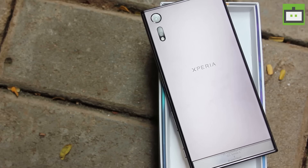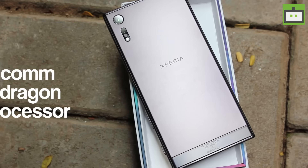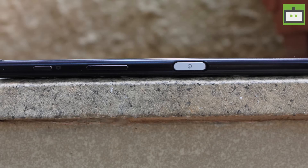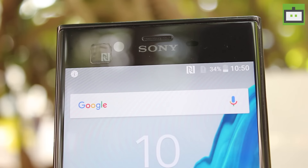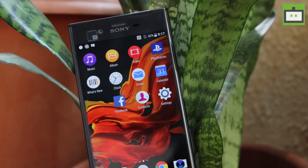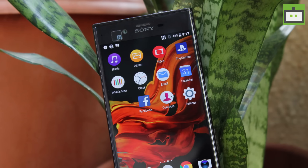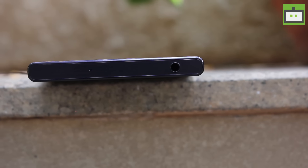Moving on to hardware, the Xperia XZ comes with the Qualcomm Snapdragon 820 processor, 3 GB RAM, and 64 GB of inbuilt storage. We found no complaints on the hardware configuration — it is smooth, steady, and stable — however the device does get heated up after a while when using the camera. The Xperia XZ ships with Android 6.0 Marshmallow out of the box and is promised an Android 7.0 Nougat rollout very soon. If you are a loyal Sony Xperia user, you won't find much difference in the software.